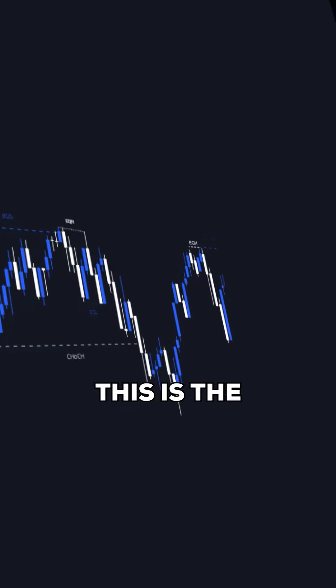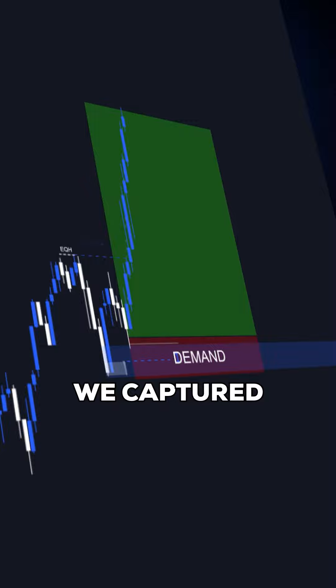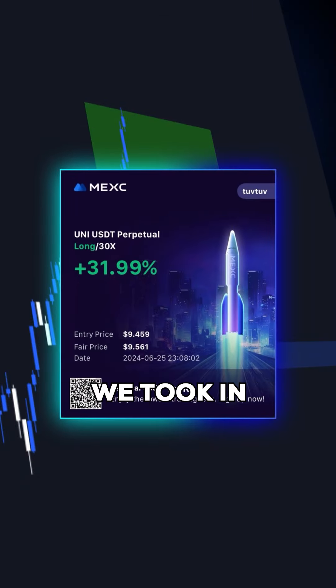Have a look at this trade. This is the entry. This is the demand. This is the signal sweep. And this is the move that we captured. And this is the profit that we took in this trade.